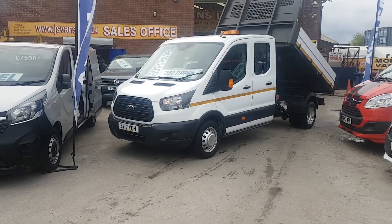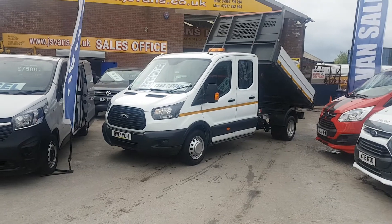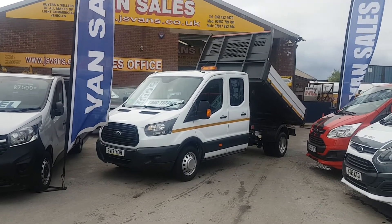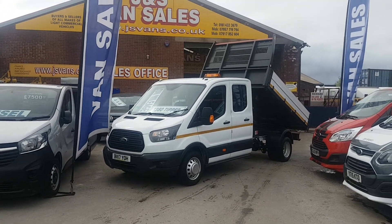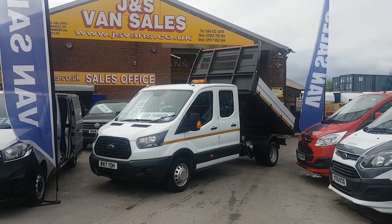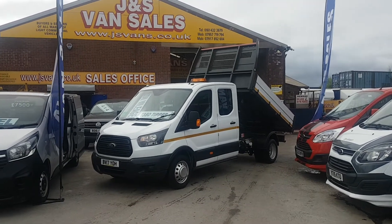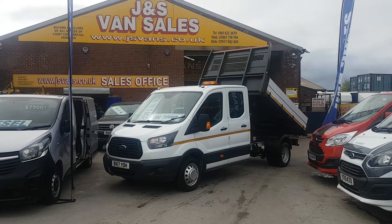Welcome to JNS Commercial Van Sales Limited. This one is the 2017 17-reg Ford Transit T350. It's the three-and-a-half tonne, 130 brake horsepower, new Euro 6 engine, crew cab, aluminium dropside tipper truck. It's the long wheelbase twin rear wheels.